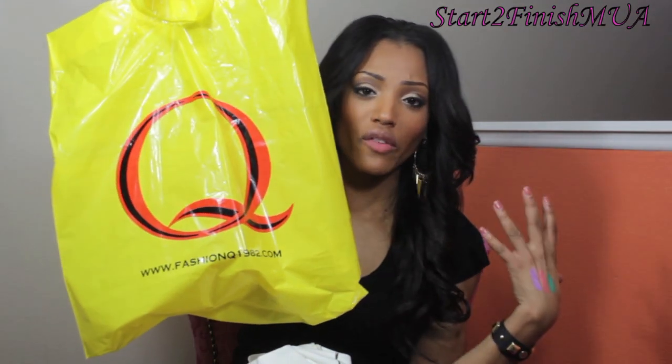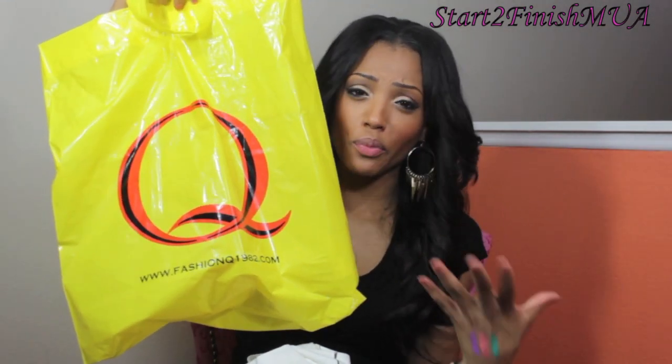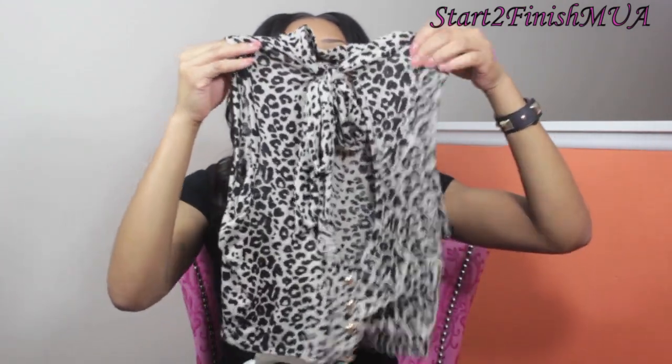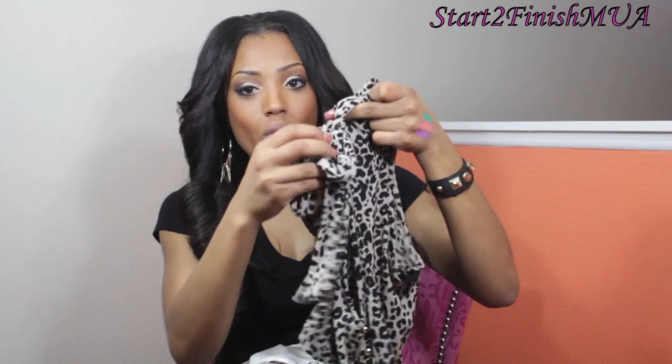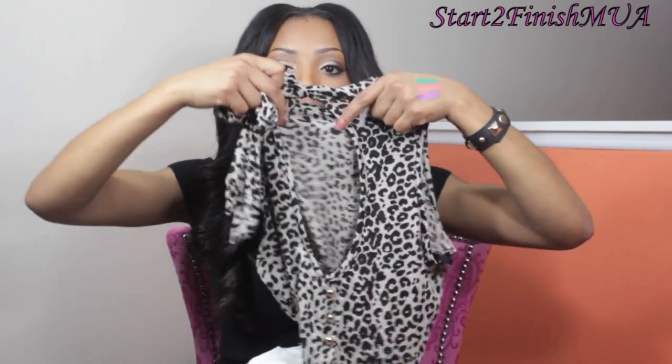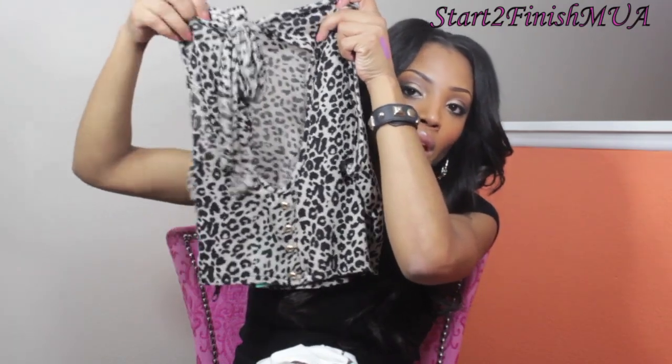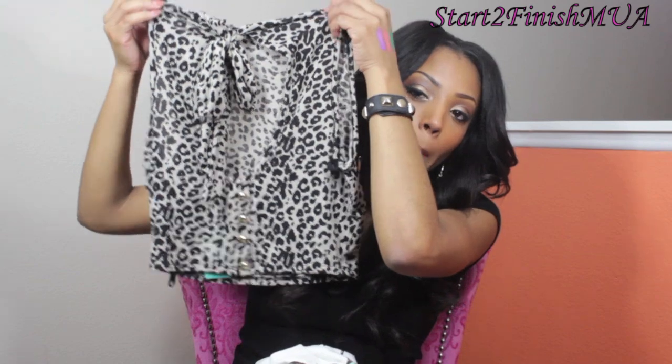I went to Q, a store that's very new — like Forever 21 but with very inexpensive prices. I got a really cute leopard blouse with a tie around the neck and an opening in the front that buttons by the breast area. It'll show a little of my stomach but I plan to wear it with my rider pants from Zara. This was only $8 at Q.